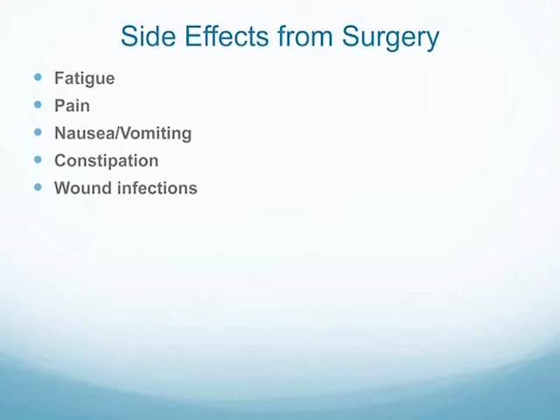You can also have nausea and vomiting — generally only in the first few days post-operatively, though occasionally longer. We have medications to control that. You can have constipation: many women who undergo surgery for ovarian cancer have significant bowel surgery, and the surgery itself, the anesthesia, the lack of activity, and sometimes lack of fluid can all lead to constipation. So it's important that they have a very good bowel regimen after surgery. And then there are wound infections, which is always an issue.